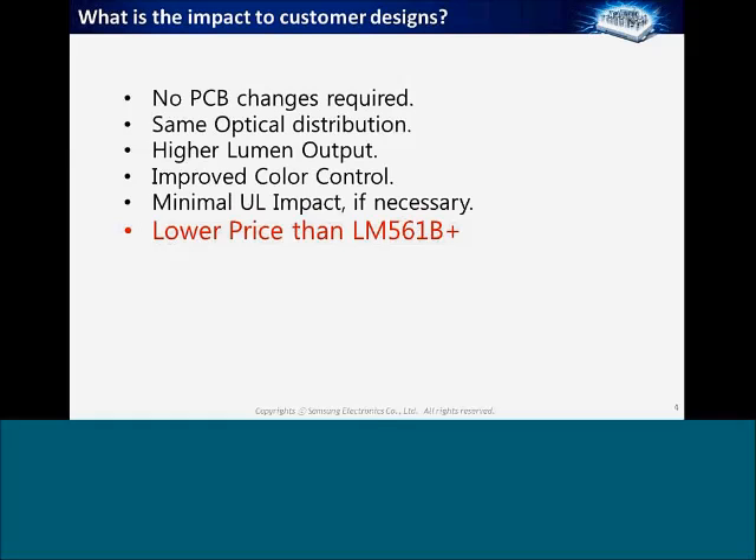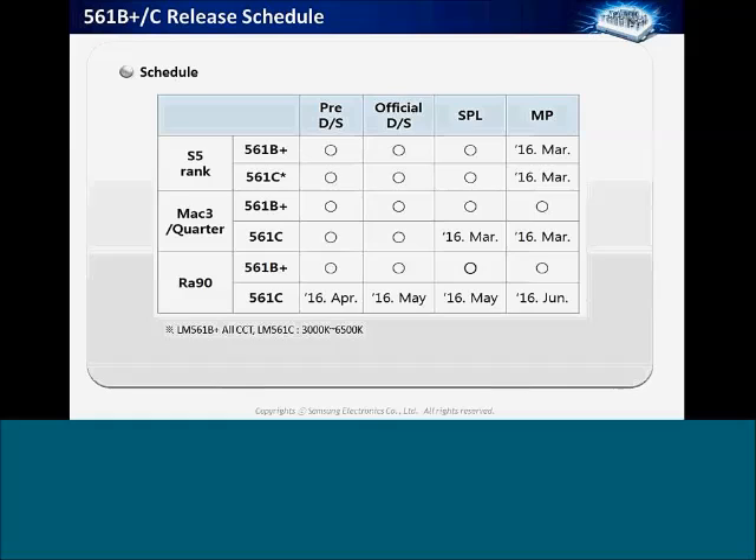Customers can update the part number in their file and they should be good to go with UL, and they can also save a little money with the lower-cost B+ design. On the release schedule: the B+ S5 rank is targeted for March; the C part will also have the S5 rank added. The three MacAdam option is available now with the data sheet on the website. The B+ 90 CRI is also available now, with the C part in 90 CRI expected around June.